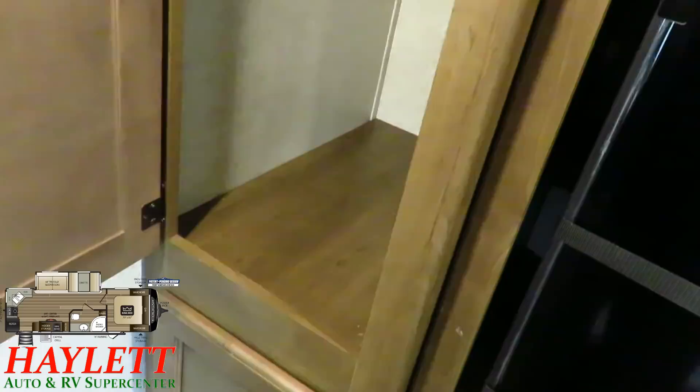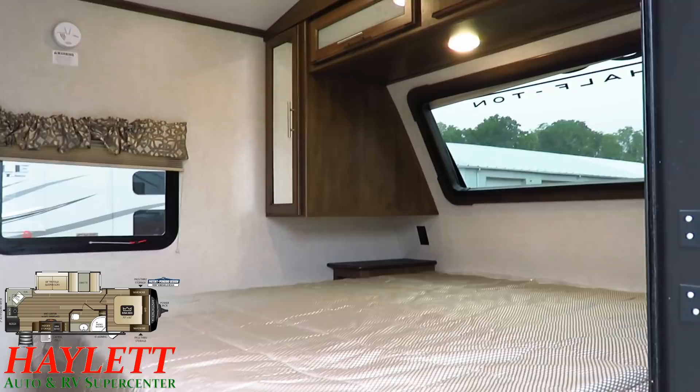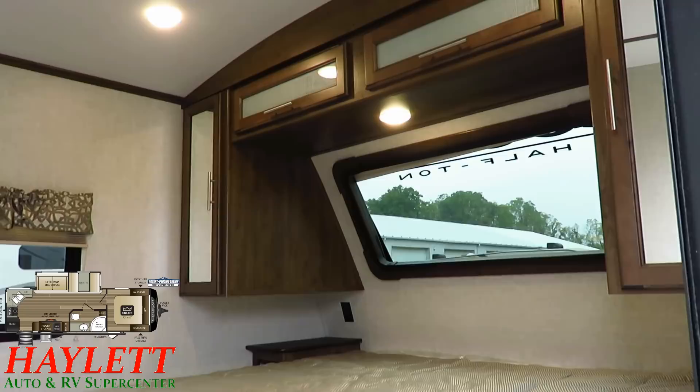Getting to the bedroom, we just use the other door, which takes us up into the bedroom where you can get to closet storage, as well as that new 70 by 80 king bed. Previously these Cougars had a short Camp King, but now they have a full 70 by 80 king, just like something like a big Montana luxury fifth wheel — and they managed to do this without making the trailer one inch longer.